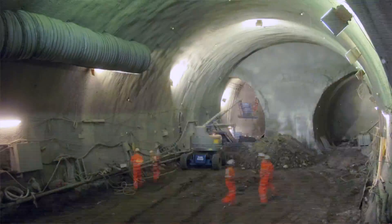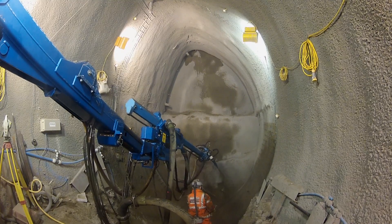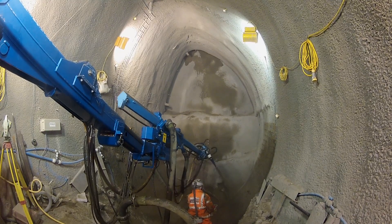This cavern was constructed with sprayed concrete lining — SCL technology — and it's one of the largest SCL cavern constructions ever undertaken.